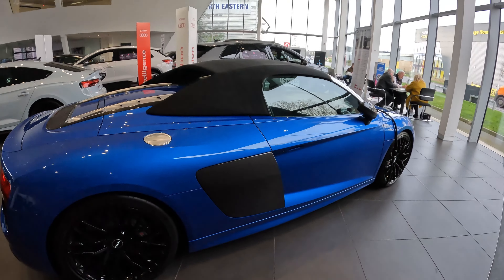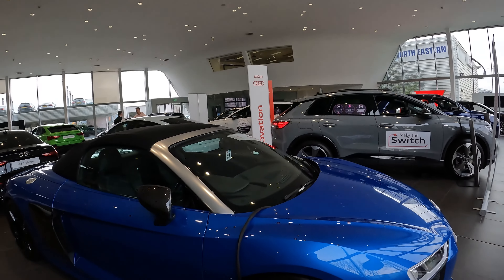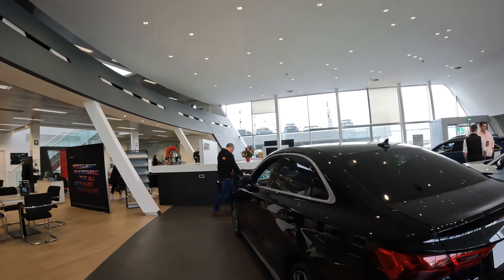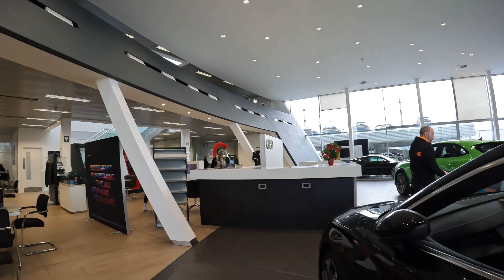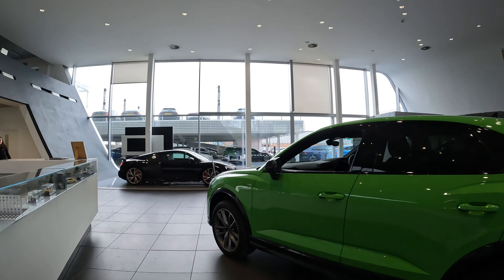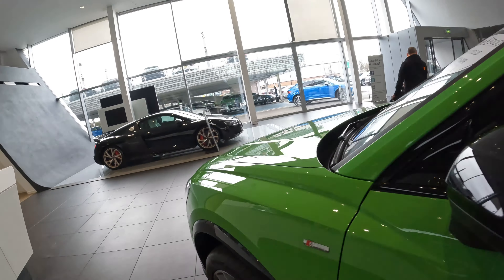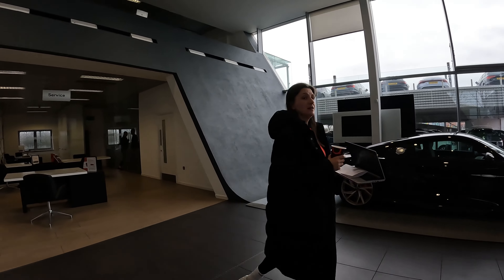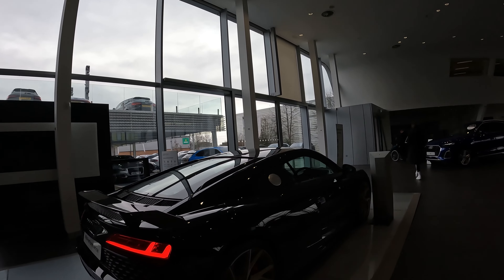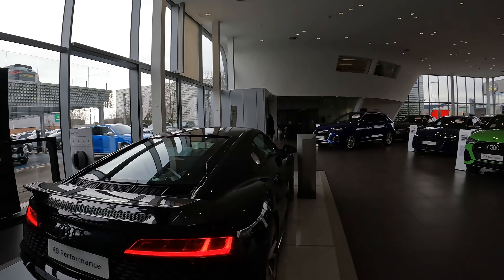Nice blue R8 here — blue R8 with carbon fiber, very nice color on the R8 to be honest. Haven't seen many in that color, it's always white or black. And then there's a black R8 — the black's always the color we see around here with the carbon fiber.